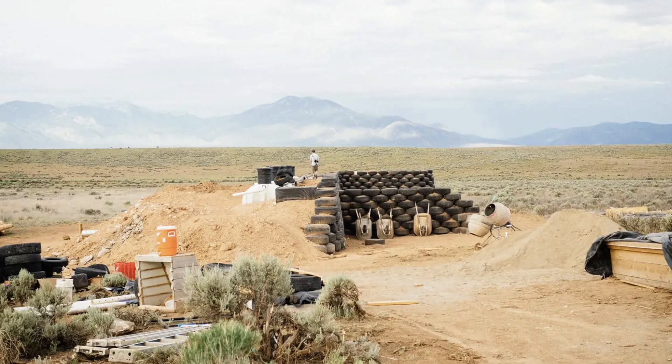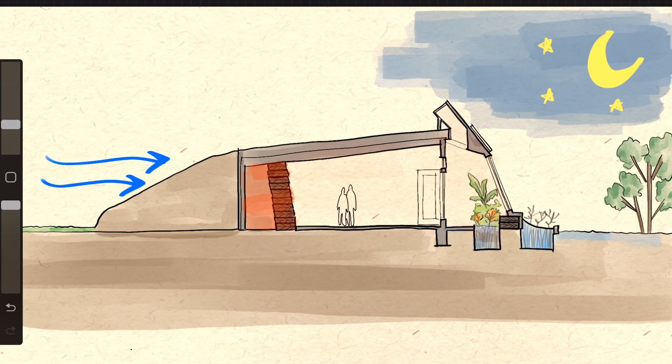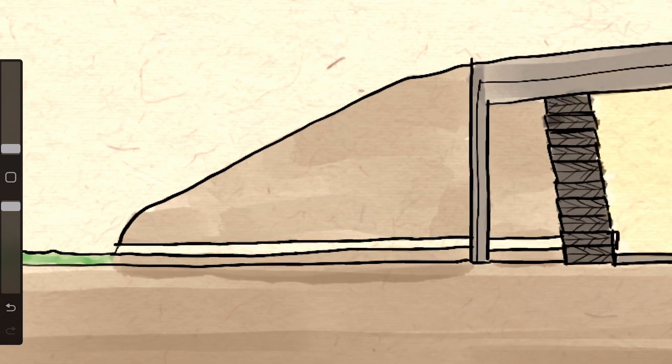Second, this dense wall is also structurally robust, meaning it can act as a retaining wall and allow the building to be earth-sheltered from the north side, taking advantage of the stable temperature of the earth. Earth sheltering allows the temperature of this massive wall to stay undisturbed by external elements, and therefore act as an efficient heat battery that interacts directly with the living spaces.